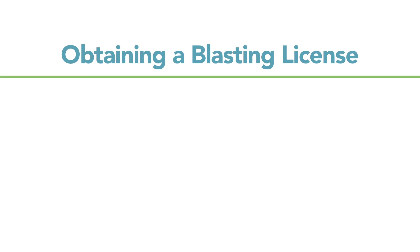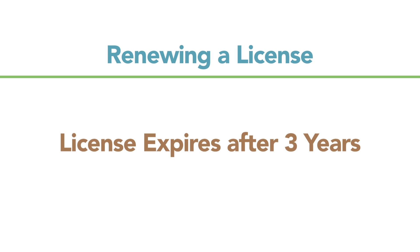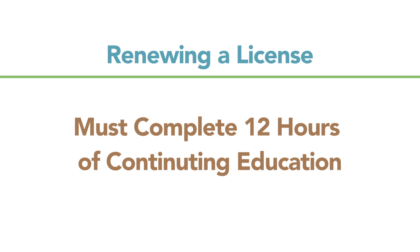Blasters in Missouri are required to be licensed by the state. In order to get a license, they first have to complete an approved course of training, document a thousand hours of experience, and pass a test before they are eligible to be licensed. Their license is good for three years, at which time they have to renew, and in order to renew they must show documentation of 12 hours of continuing education since their initial licensing period.